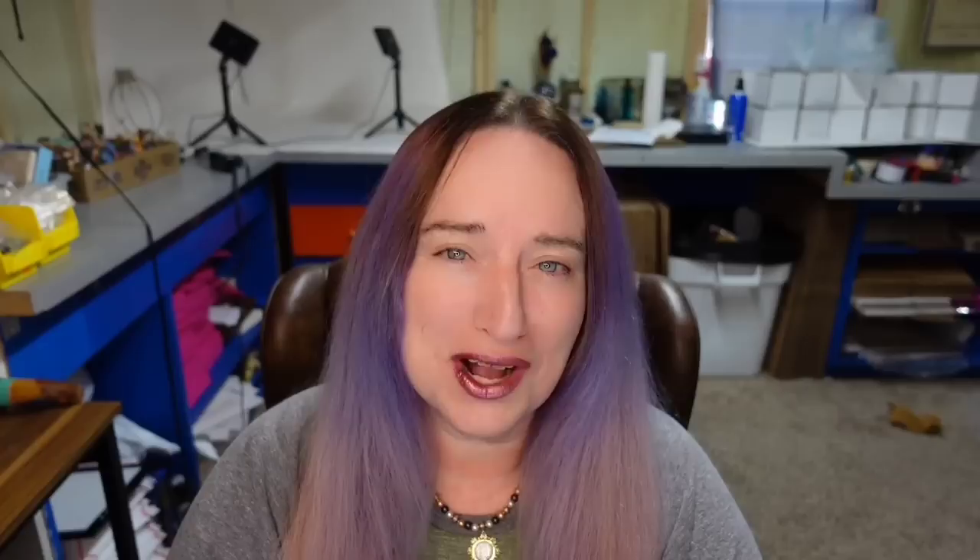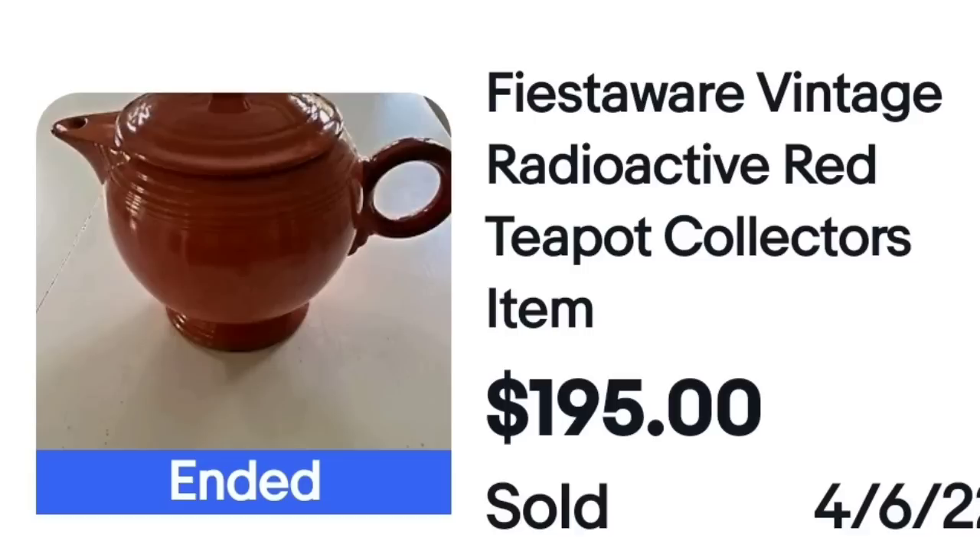I'm also going to give you a little photography lesson here. This is a Fiesta Ware vintage radioactive red teapot collector item. As you can see in the photo, this seller did not center the item — the top of the teacup was cut off. I recommend you use square photos, and this almost looks like a maroon color. If you have the right item, pictures aren't going to be as important, but this one sold for $195. You can clearly see on the bottom it is marked Fiesta, made in the USA — but definitely use square photos and good light so people can see the color of your items.